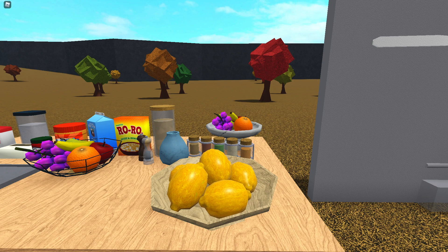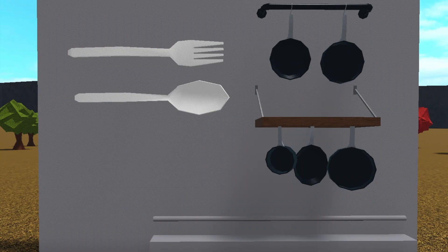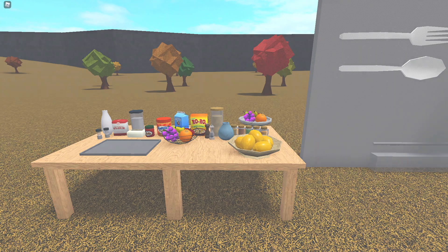This is definitely a nice update, especially right before Thanksgiving which you know normally has a lot of food on the table. We also have some wall decorations. My favorite item has to be the lemons in the bowl — I really like those. Comment what your favorite item is and how you like this update.